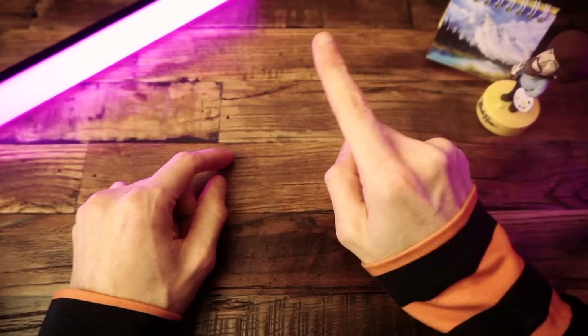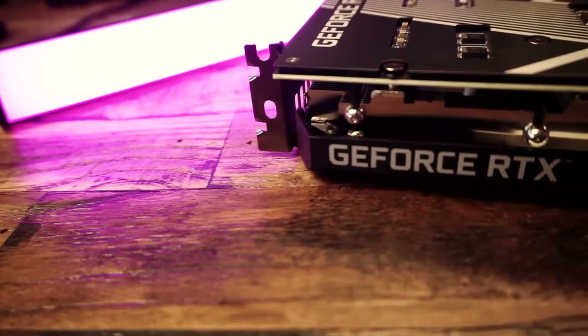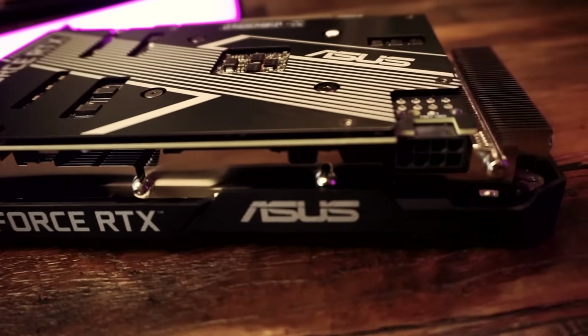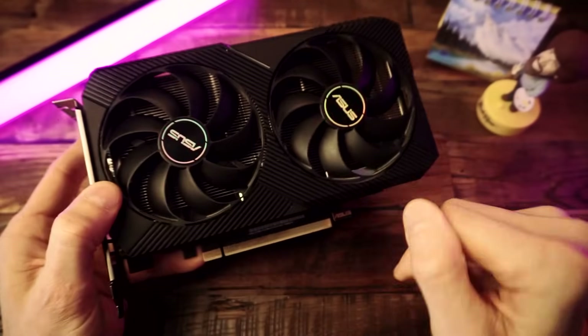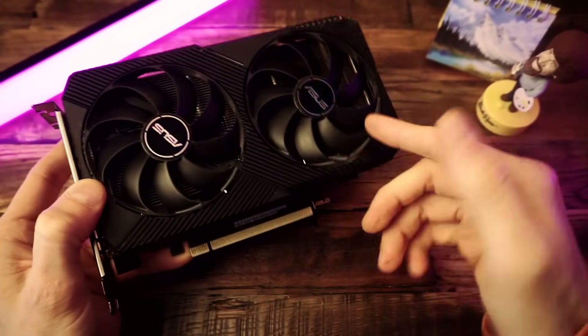There is a new GPU topping the Steam charts. This is it — the GPU of the people. It's the new most popular GPU in the world. There's a good chance that you have this GPU right now. Today we're going to talk about why it's so popular and we'll see what sort of gaming experience the people are getting.